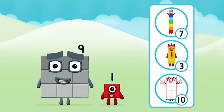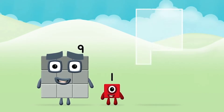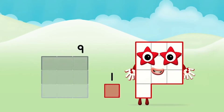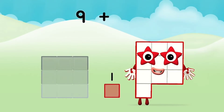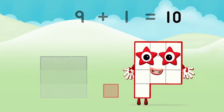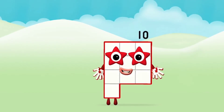Do you know which number block you'll make when you add these two number blocks together? Well done! You were right! Now can you add the number blocks together? One plus nine equals ten.